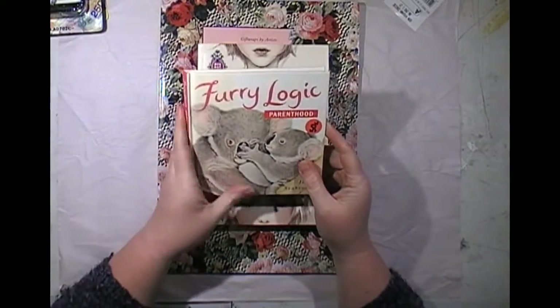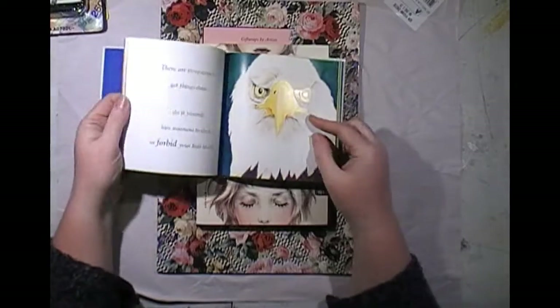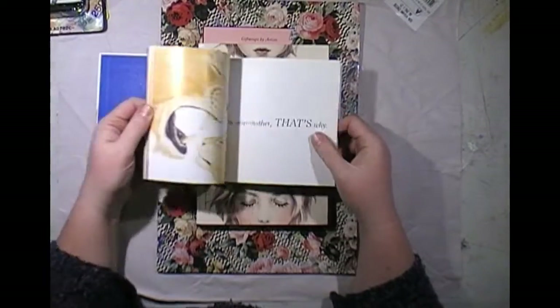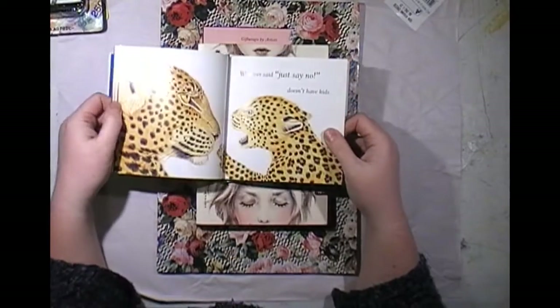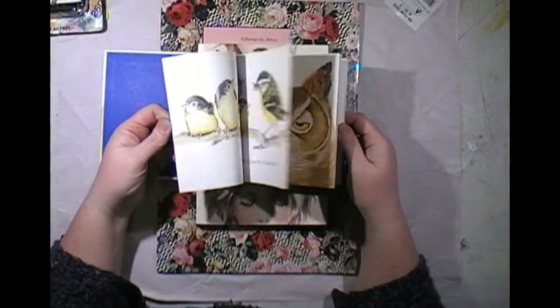So I still picked up three books. This little one was 50 cents — Fuzzy Logic Parenthood. I just love the images in it. I'm sure Alexis will pinch the bunny ones, but the images were just gorgeous and some of the sayings are really cool as well. So I thought for 50 cents this one had to come home with me.